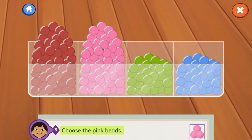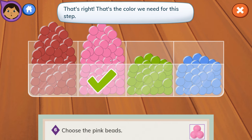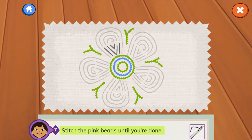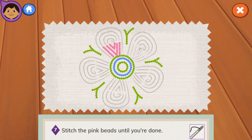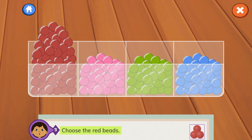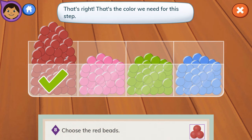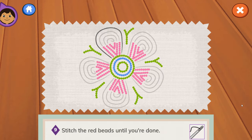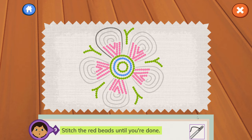Step 6: Choose the pink beads — that's the color we need for this step. Let's go to the next step. Step 7: Stitch the pink beads until you're done. Step 8: Choose the blue beads. Step 9: Choose the red beads — that's the color we need for this step. Let's go to the next step. Step 9: Stitch the red beads until you're done.